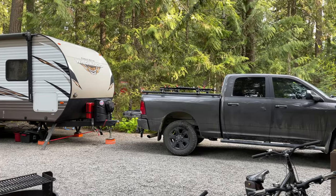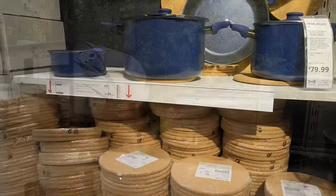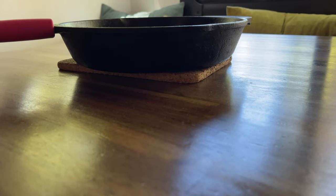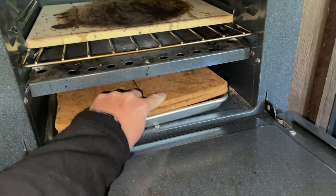When we hit the road full time, these cork trivets were one of the essential kitchen items that made the transition from our home into the RV. They are incredibly lightweight and do a great job protecting the table and countertops from hot cookware, while taking up very little space for storage.